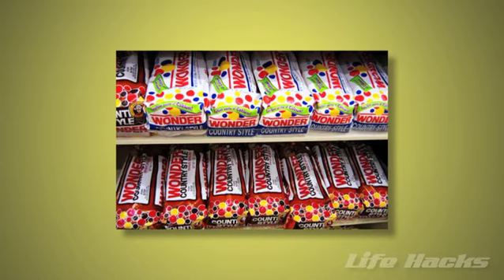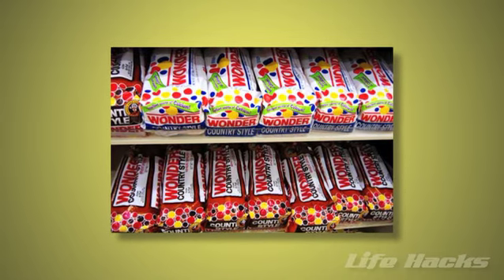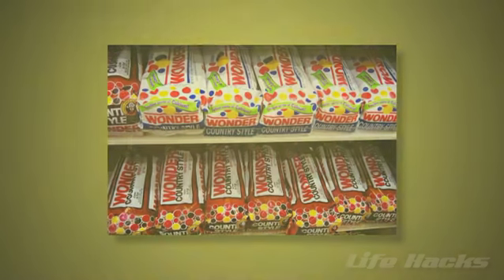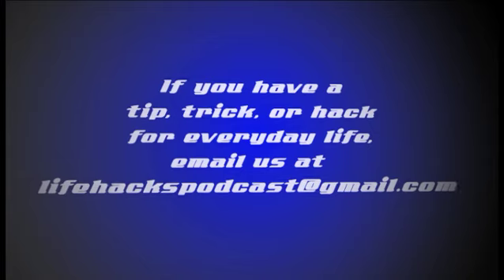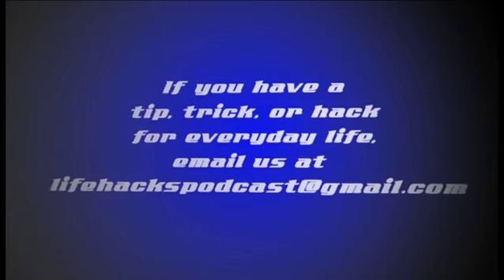Not every company uses this exact color code, but you'll find it holds true for most brands of bread. If you've got a tip, trick, or hack for everyday life, send it our way at lifehackspodcast@gmail.com.